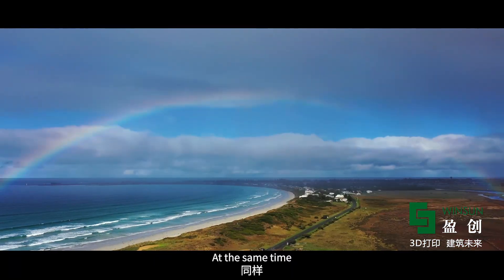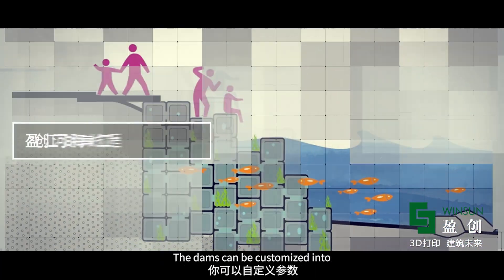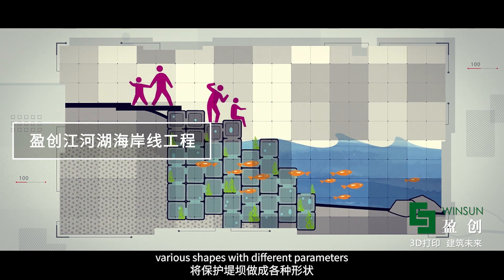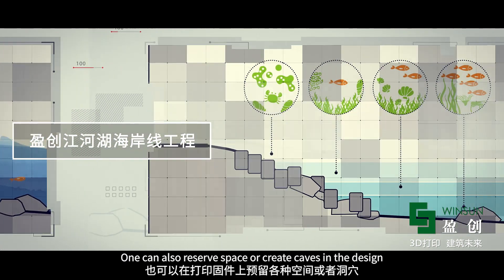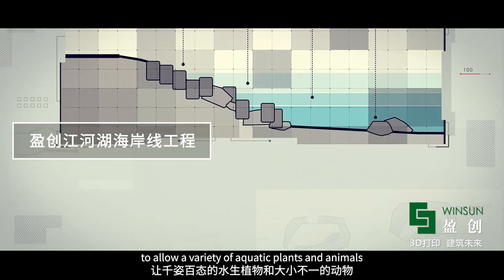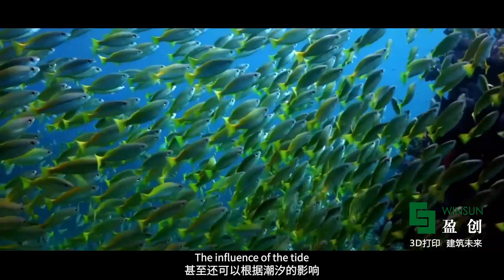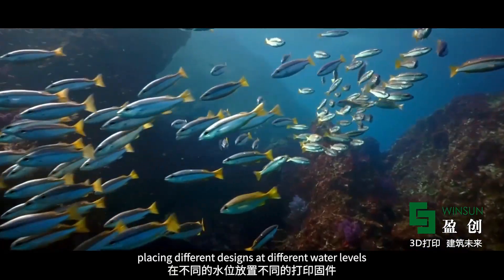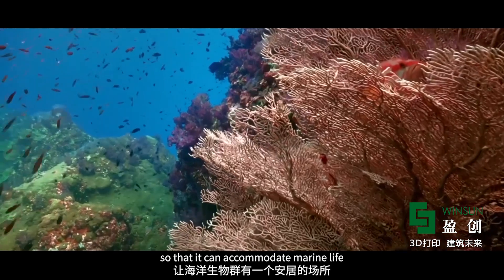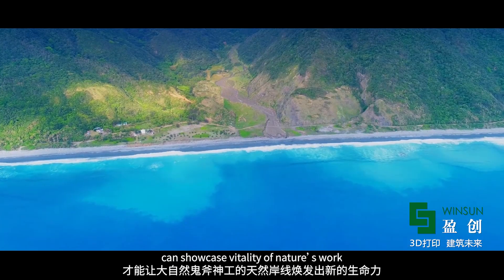At the same time, the coastline also needs such ecological protection. The dams can be customized into various shapes with different parameters. One can also reserve space or create caves in the design to allow a variety of aquatic plants and animals of different sizes to thrive, accommodating marine life at different water levels influenced by the tide. An eco-friendly coastline can showcase the vitality of nature.